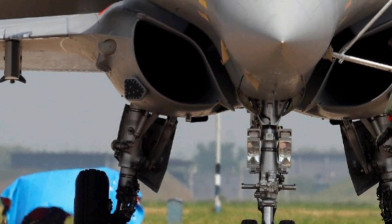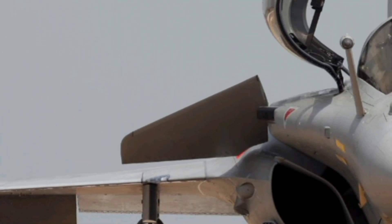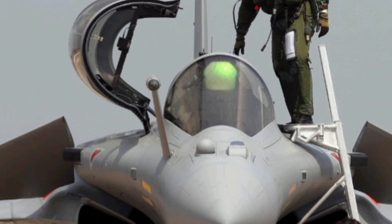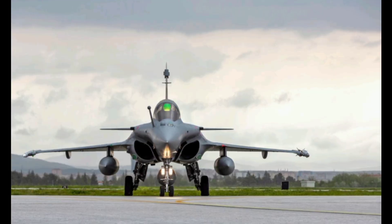Overall, the 2026 Dassault Rafale stands as a symbol of technological achievement in military aviation. It offers exceptional agility, firepower, survivability, and adaptability, ensuring that it remains one of the top contenders in the world of fighter jets.